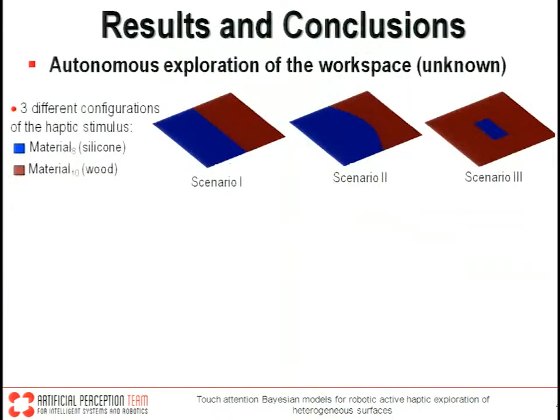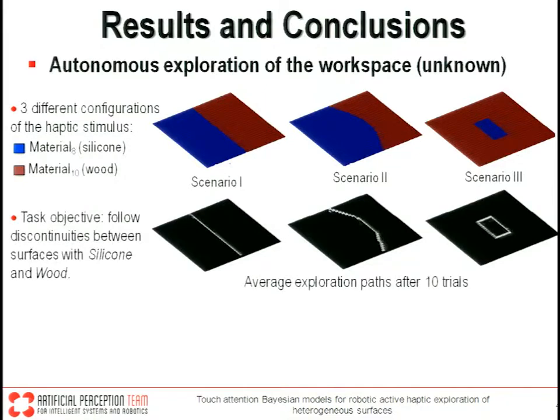A second Bayesian model uses those maps to infer the next exploration target. This work was tested in three different configurations of the workspace with the discontinuity having different geometries and slopes. In general, the recovered structure of the discontinuity has good accuracy compared with benchmarks.